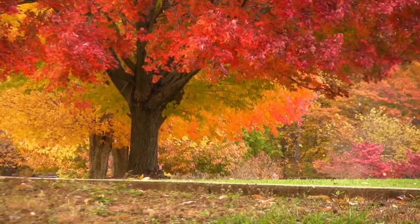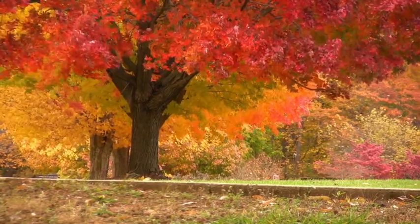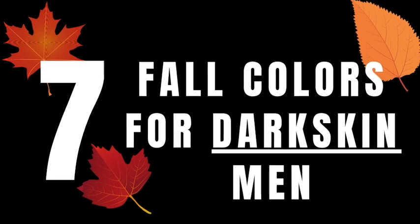Mother nature is by far undefeated and she provides so much information for us — the ultimate cheat code. What we're going to do is use the colors of the leaves to maximize what you can wear if you have dark skin. And for those of you who are not dark-skinned men, you can play around with these colors too. Look to mother nature, look at these trees and all these amazing leaves.